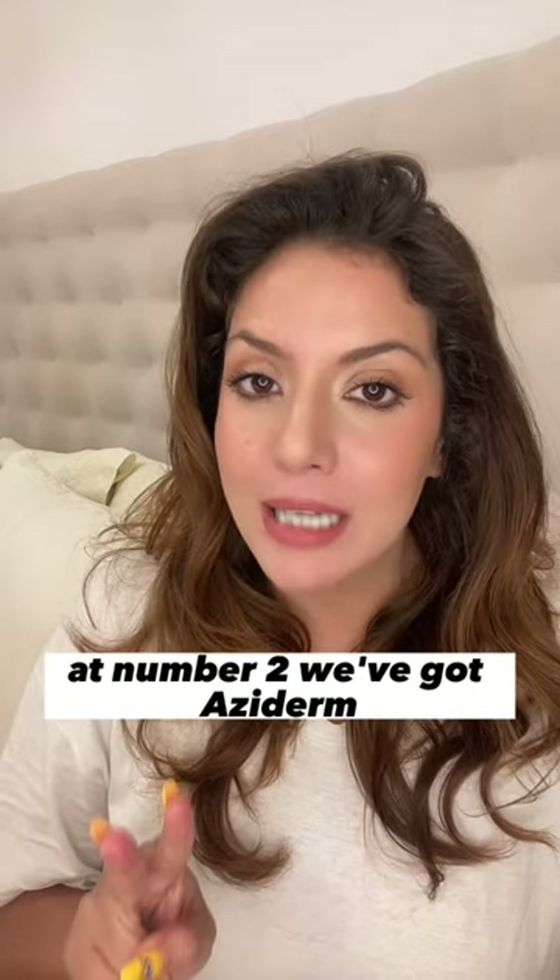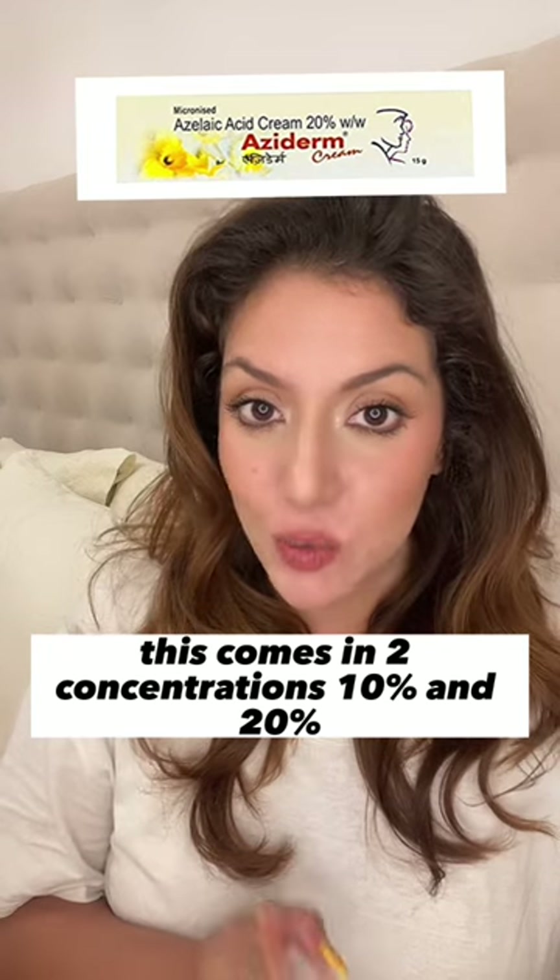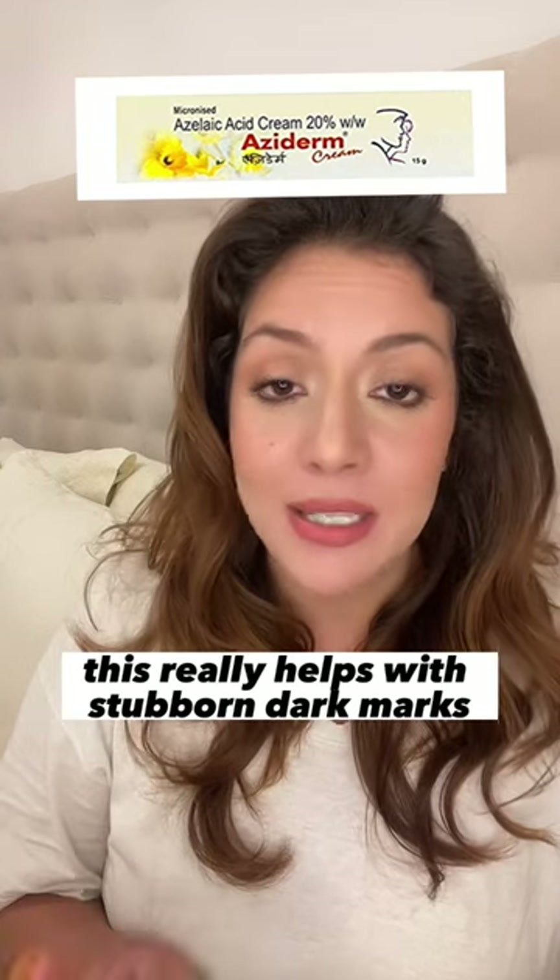At number 2 we've got Azederm. This comes in 2 concentrations — 10% and 20%. It really helps with stubborn dark marks and is ideal for your PM routine.